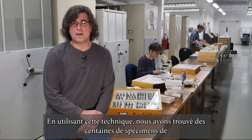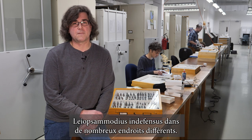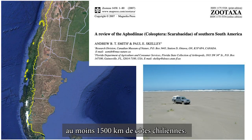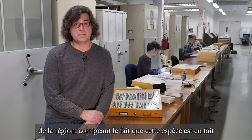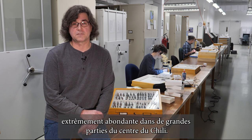Using this technique, we found hundreds of specimens of Leosimodius indifensis in many different locations. As you can see on the map, the records we found represent at least 1,500 kilometers of Chilean coastline. We were able to publish our findings in a review of the Aphodion scarabs of the region, correcting that this species is actually extremely abundant across large parts of central Chile.